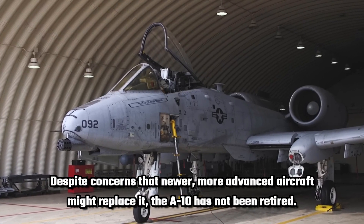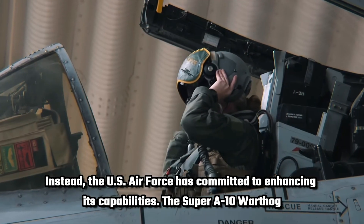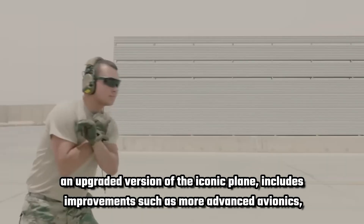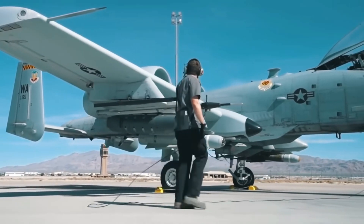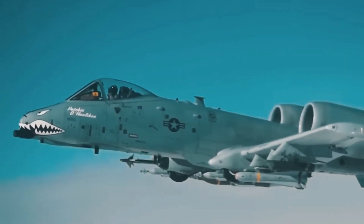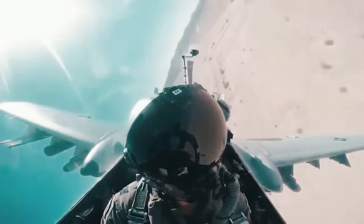Despite concerns that newer, more advanced aircraft might replace it, the A-10 has not been retired. Instead, the US Air Force has committed to enhancing its capabilities. The Super A-10 Warthog, an upgraded version of the iconic plane, includes improvements such as more advanced avionics, new weapon systems, and further enhanced survivability. These updates ensure the A-10's continued relevance and effectiveness, solidifying its place in modern military aviation. With these modifications, the Warthog is prepared to support ground forces for years to come, proving that despite advancements in military tech, some warbirds remain essential.